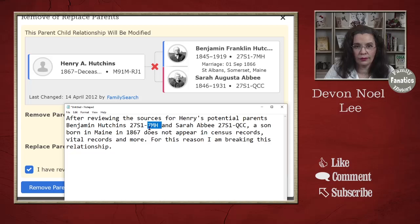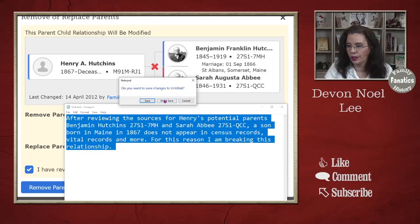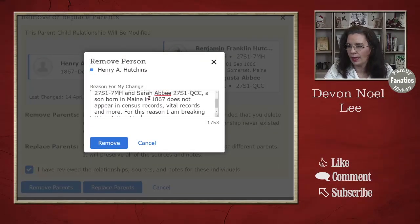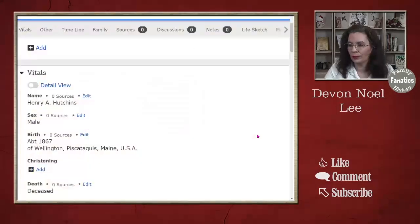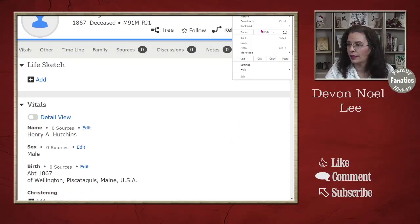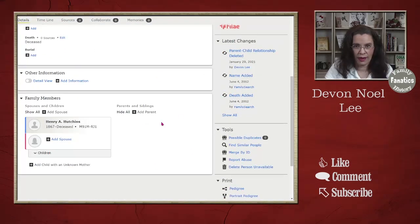When another researcher comes along later, they're going to know: 'I looked at the records for these people with this ID code, and this person never showed up — that's why the relationship was broken.' So I'm going to go to 'Remove Parents,' paste that reason statement in, and click Remove. Now scrolling down, you can see that Henry has no parents.